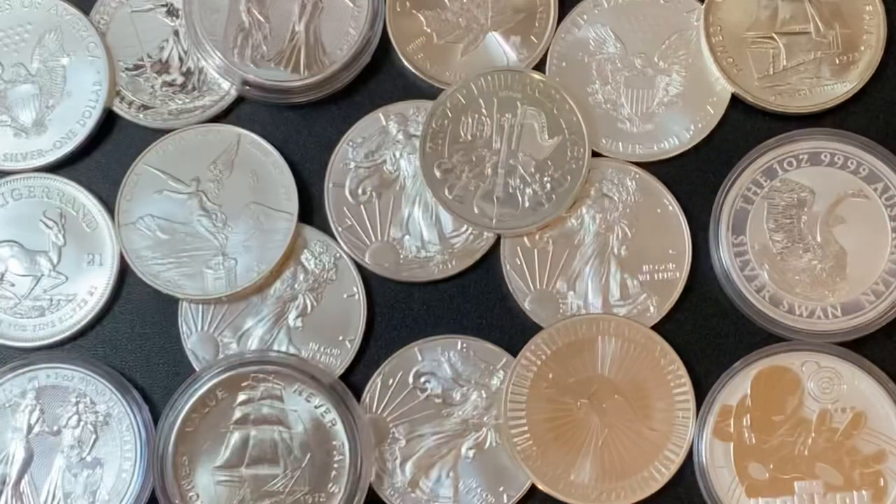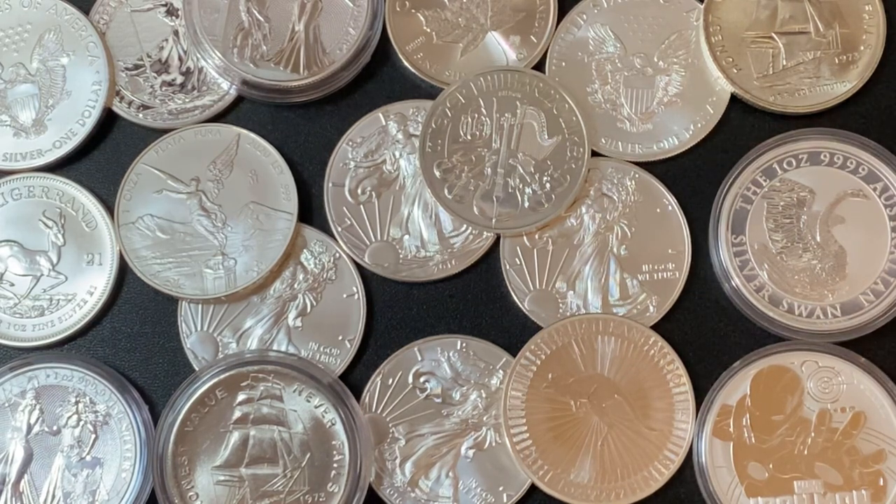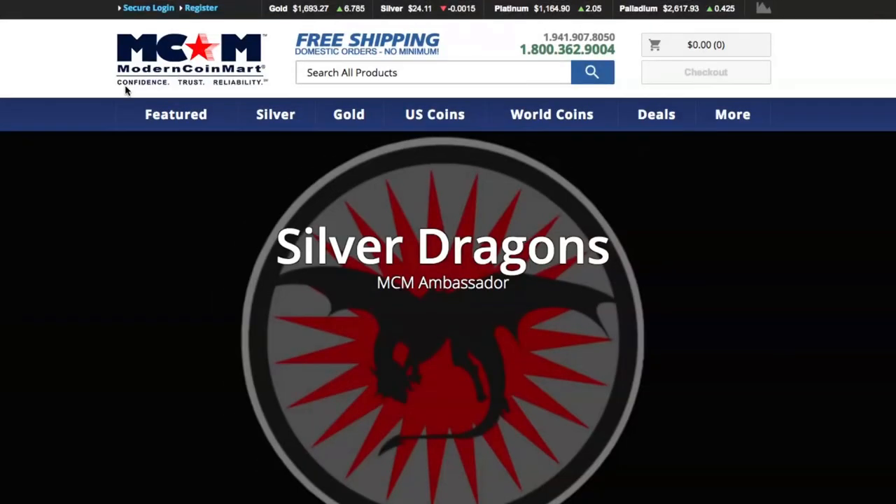I'm now partnered with Modern Coin Mart and I'm their first ever ambassador. I'm going to take you over to their website and show you exactly what that means and how you can take advantage of some awesome discounts. Here we are at Modern Coin Mart — check this out: Silver Dragons MCM Ambassador. That is super sweet.